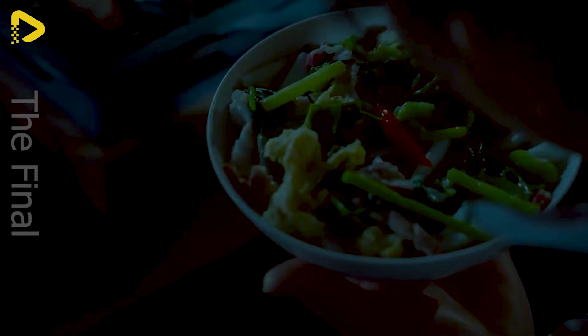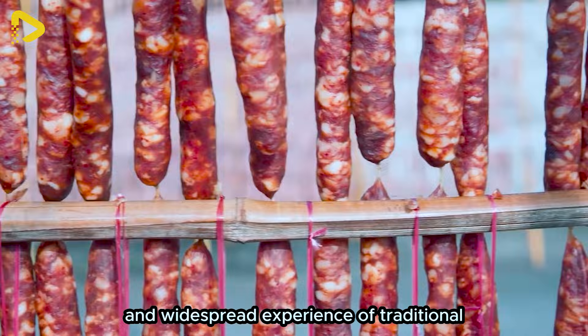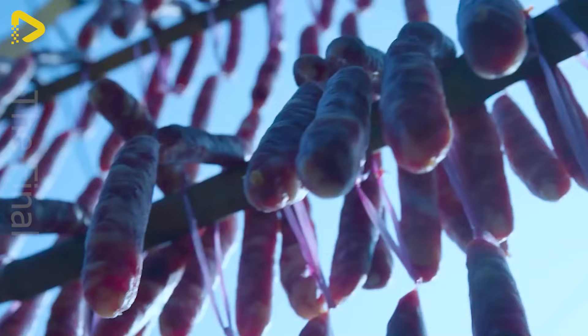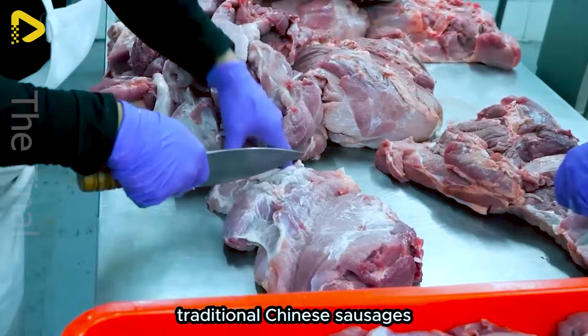In order to spread this traditional flavour to every corner, many factories have incorporated this ancient recipe for mass production, providing consumers with the convenient and widespread experience of traditional culinary delights. Unlike other sausages on the market, traditional Chinese sausages are made entirely from fresh meat.